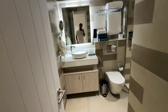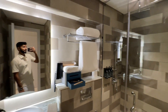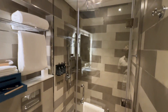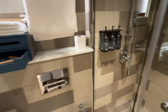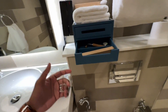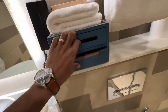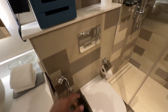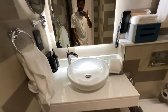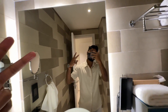Into the bathroom — this is the suite bathroom. As you can see, you got a rainfall shower. All your shampoos, body wash. They even include a razor. This is a dental kit — that's nice. A little amenities here. Ambient lighting. Me looking fresh.